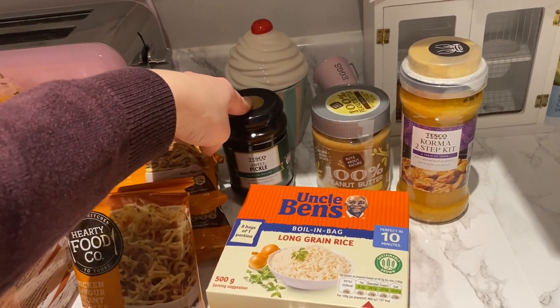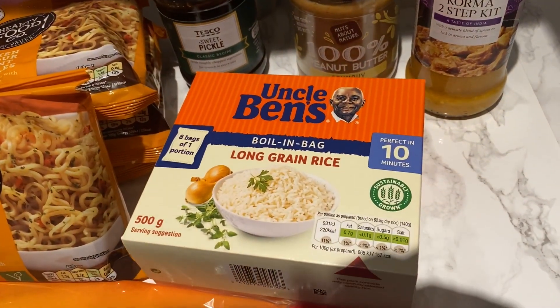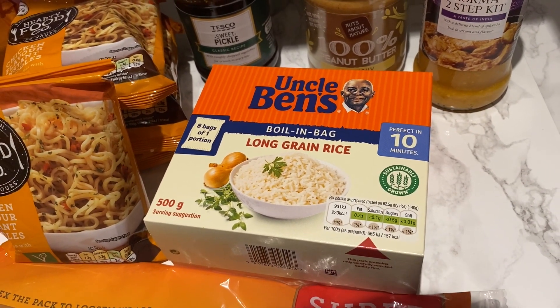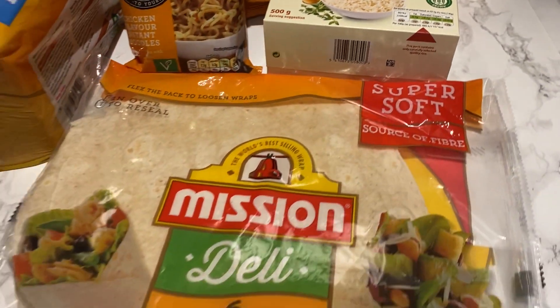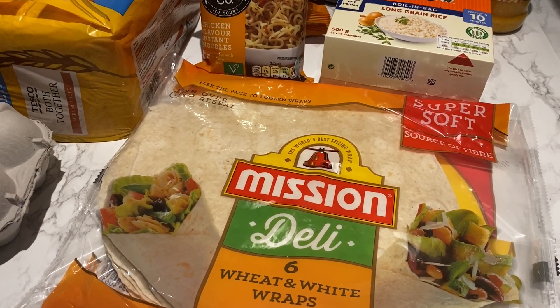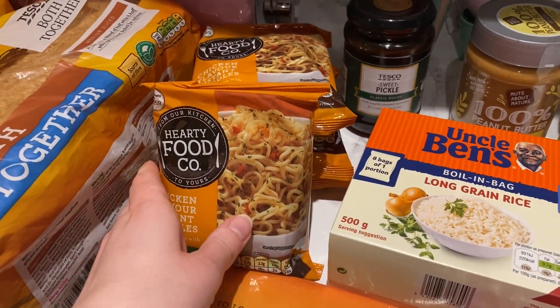I've got some pickle because we ran out — I've been having cheese and pickle on jacket potato for lunch. And I got this box of eight long grain rice because Mila really likes rice at the moment. And some wraps because we're having lots of pizza wraps for lunches.